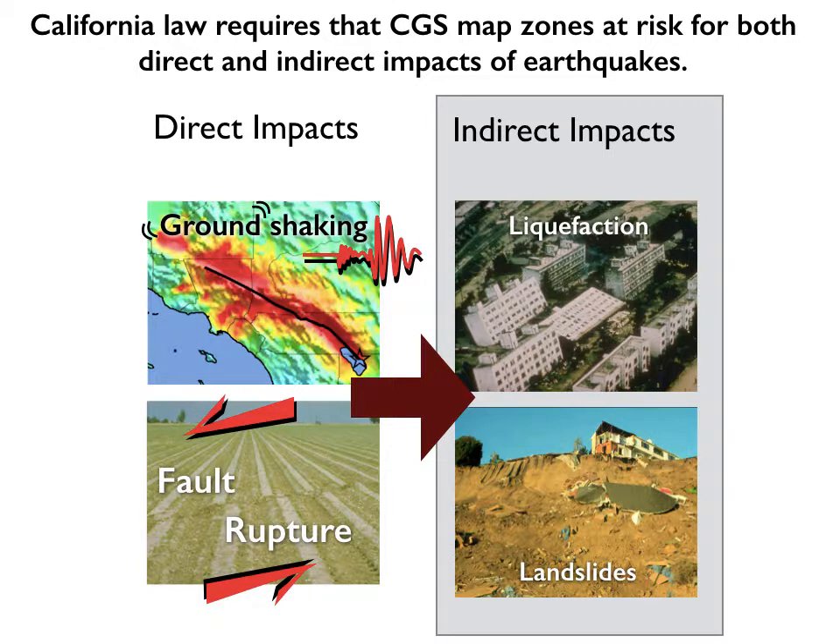Earthquakes are clearly going to be a problem here, and California law requires that the California Geological Survey map different zones at risk for both direct and indirect impacts of earthquakes. The direct impacts include the shaking you feel even from a large distance away. But if you happen to be located very close to a fault — or have a structure built exactly on top of it — in an earthquake one side of the fault moves one direction, the other moves the other direction, and your structure is going to get torn in two. That's a hazard we call fault rupture hazard. These things can also lead to indirect impacts like liquefaction, where the ground acts like quicksand, and landslides, which can also be triggered by earthquakes.